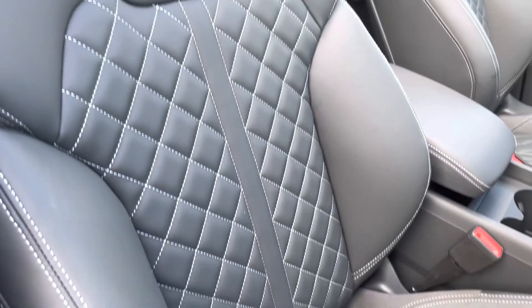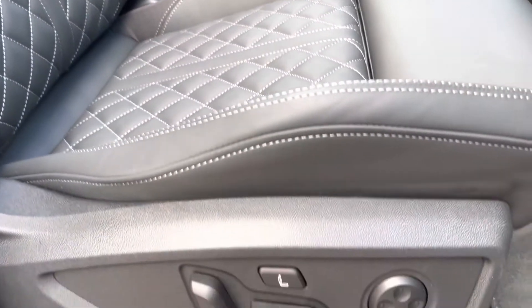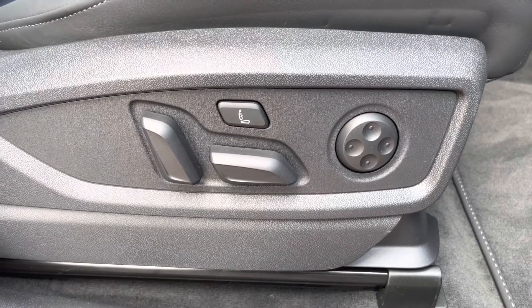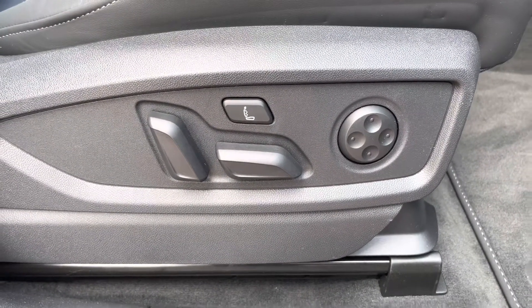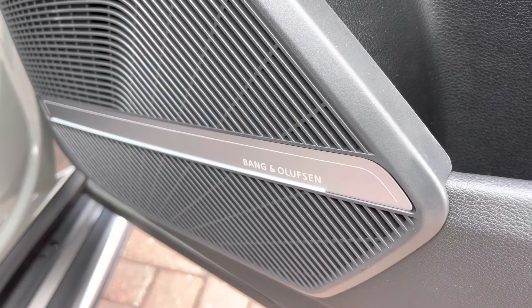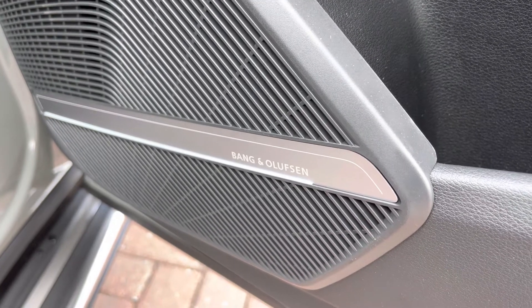And as we come down to the side of the seat we have the electronic adjustment and multipoint adjustment, and also the massage function for your needs and comfort on any journey. As we move around we have the Bang & Olufsen sound system, which is included in the sound and comfort pack on this vehicle.